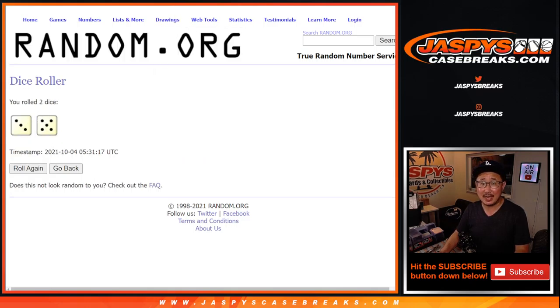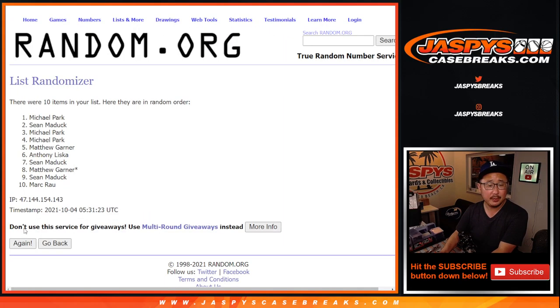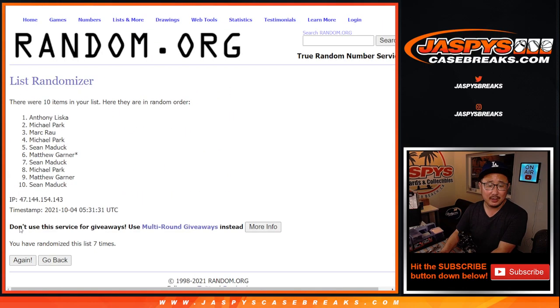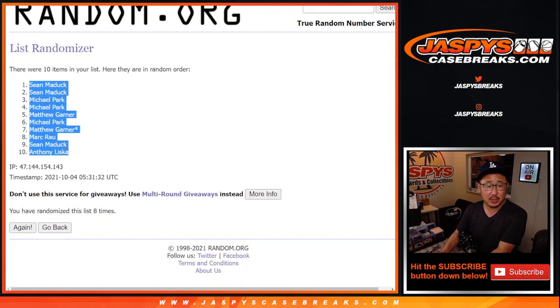Three and a five, eight times for names and numbers. One, two, three, four, five, six, seven, and eight. Sean down to Anthony.